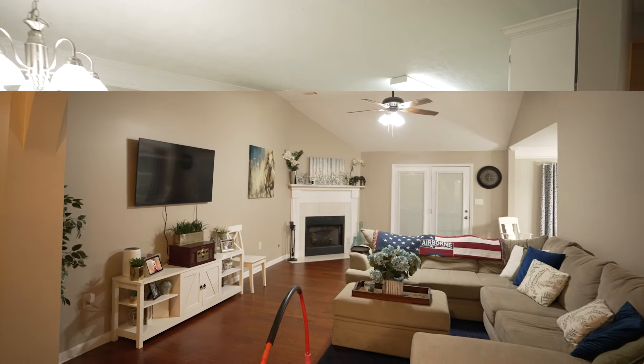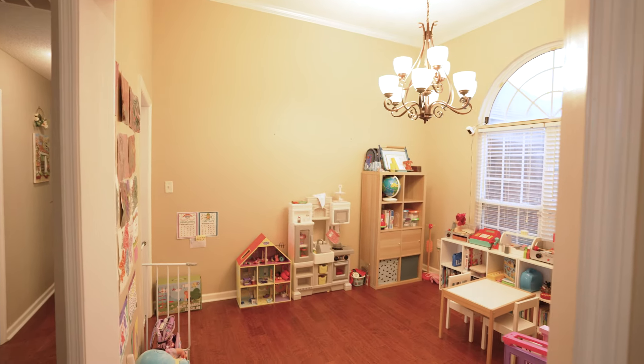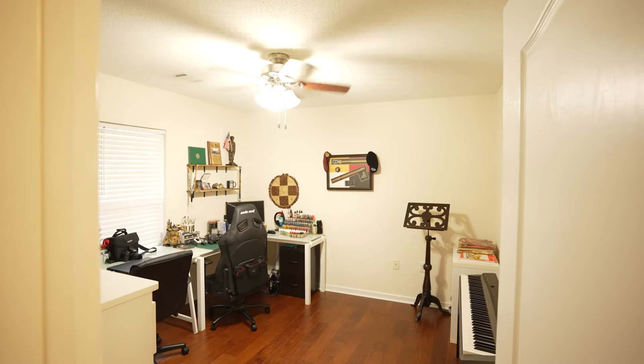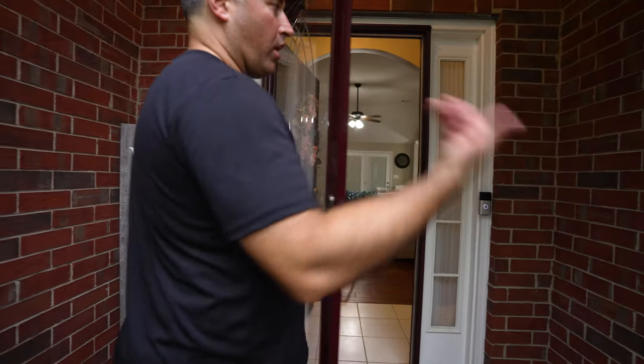My name is Sergeant First Class Kyle Alvarez and I want to show you the house that I can afford because of the U.S. Army. Come on in. This house is off-base housing. When you go to an installation and you're married, you can start figuring out where you want to live — one of the options is on-base housing or off-base housing. We picked this house. It's a great community, in a cul-de-sac, and we're right across the street from the schoolhouse for my daughter. She's six. We really like the energy of this place. This is a 2,000 square foot house.